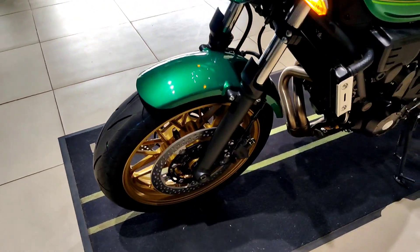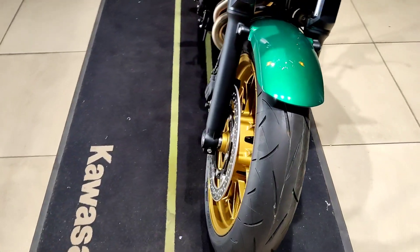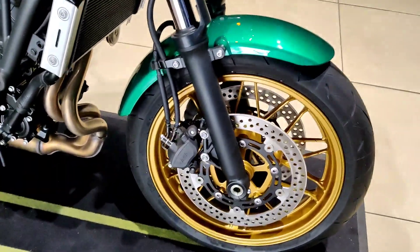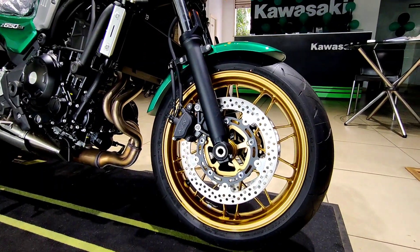Coming to the front suspension, it gets 41mm telescopic forks with a travel of 125 millimeters. The tire size is 120/70 R17, mounted on an alloy wheel styled to look like spokes, finished in golden color. At the front it gets 300mm floating discs with two-piston Nissin calipers.